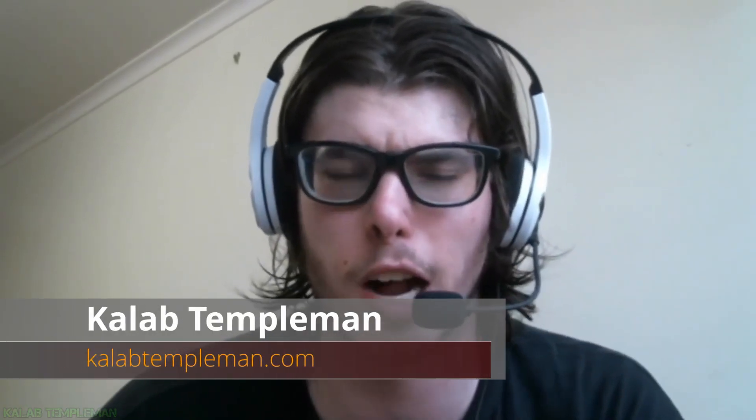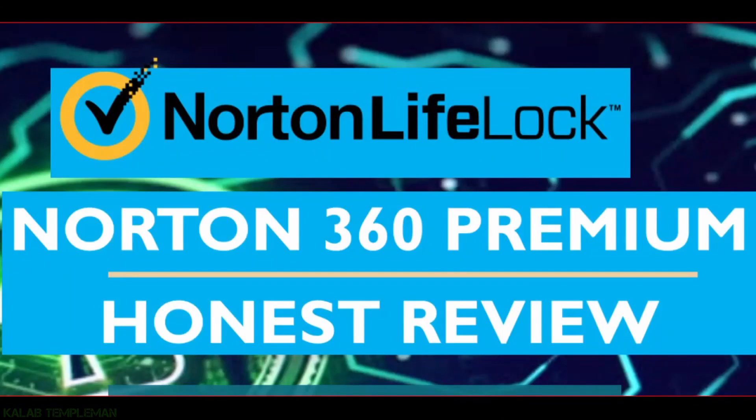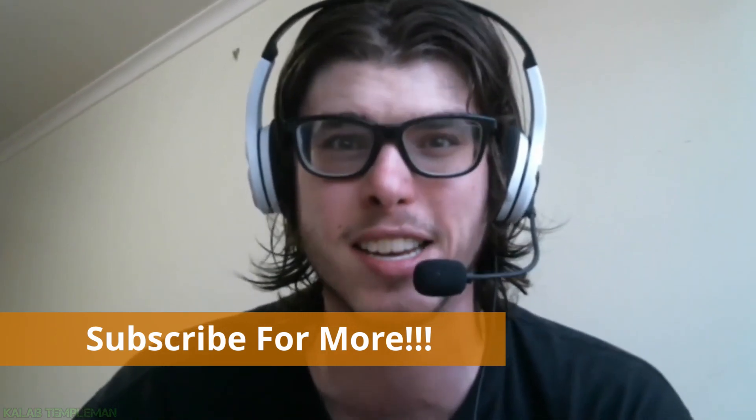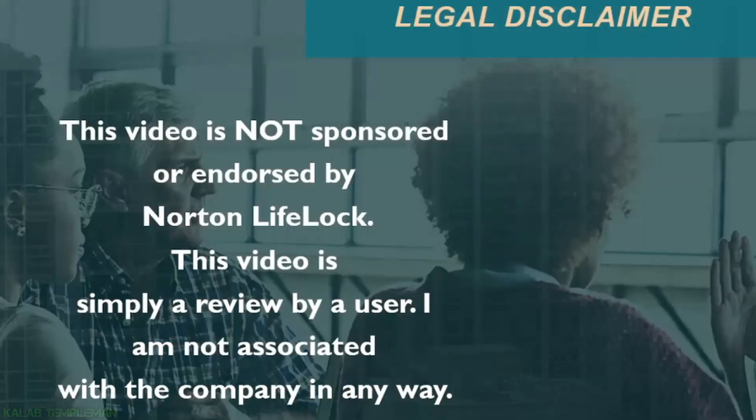Hey guys, Caleb from calebtemple.com here. In this video I'll be giving you an honest review of Norton 360 Premium by Norton LifeLock. If you're new, don't forget to subscribe and turn on post notifications for more. I need to give the legal disclaimer that this video is not sponsored or endorsed by Norton LifeLock.